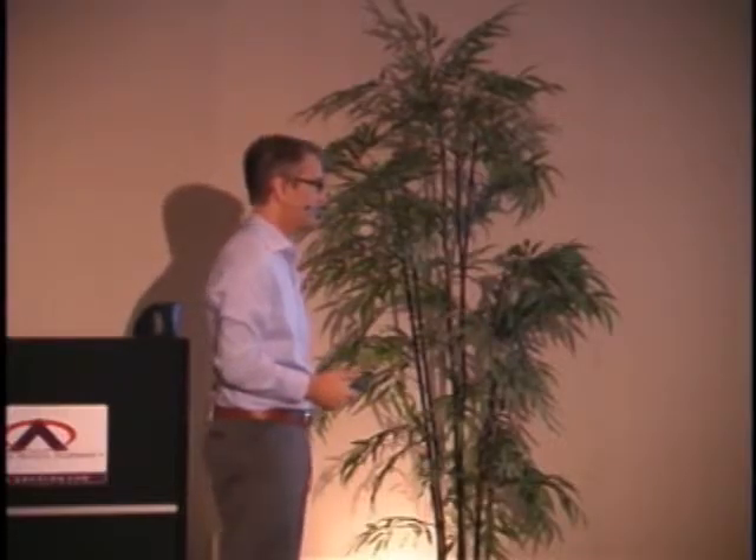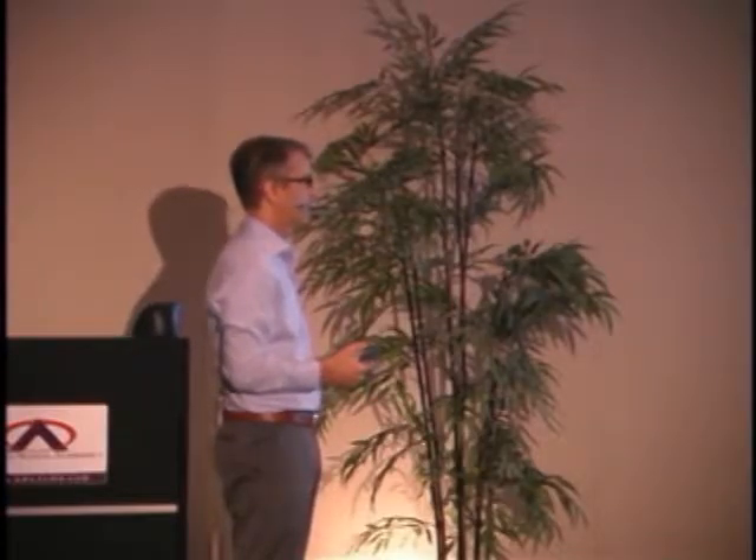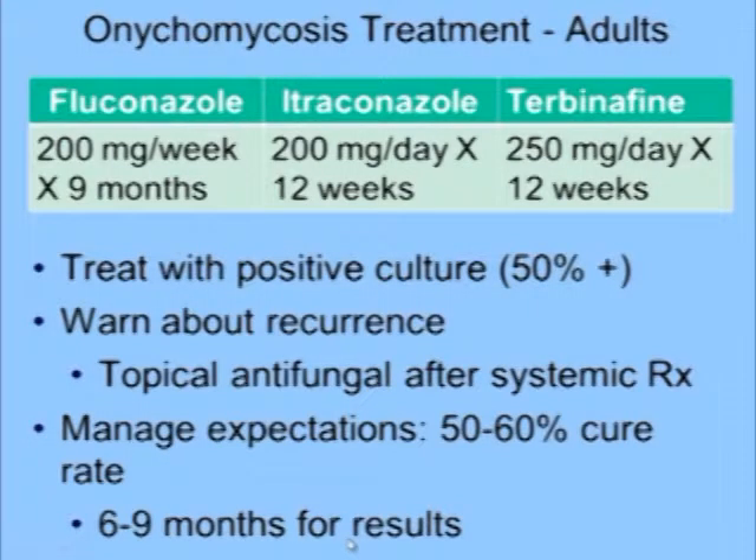It takes 6 to 12 months for those new nails to grow out. Manage expectations — look at the cure rate; it's not high, and it takes 6 to 9 months to see results. The medicine gets deposited in the nail matrix and is present there for 90 to 120 days, and it just works its way out — sort of like a lawnmower, chewing up all that fungus.